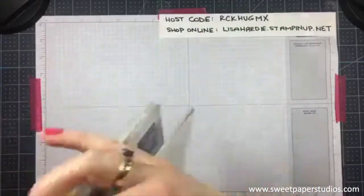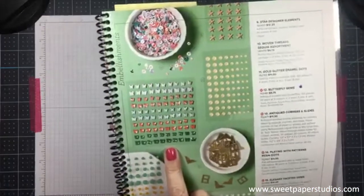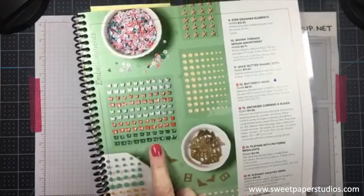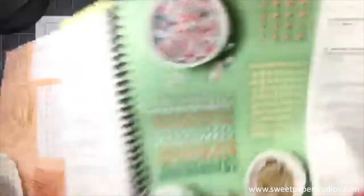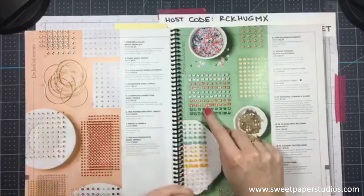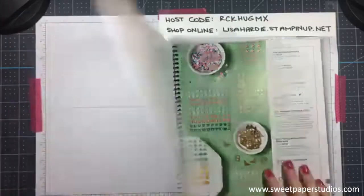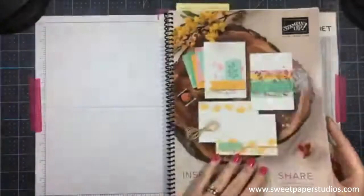The free embellishment is these really cute butterfly gems — there are 100 pieces in this pack. It's a thank-you gift from me if you place an order in my online shop using the host code. So without further ado, let's get started.